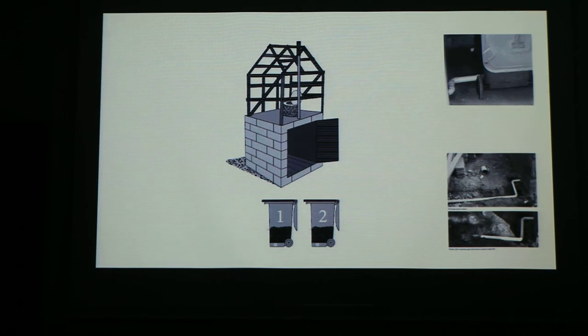The toilets will be located outside. The foundation of the toilets will be made out of bricks and cement, and the main frame will be made out of timber. It's a dry type toilet, so the waste can be used as compost.